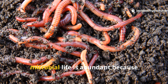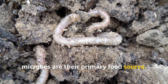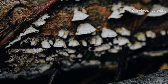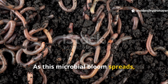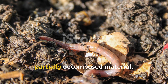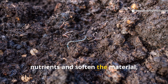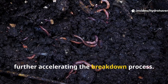Worms are drawn to areas where microbial life is abundant because microbes are their primary food source. When organic matter begins to decompose, bacteria and fungi rapidly move in to break it down. As this microbial bloom spreads, worms follow close behind, consuming both the microbes and the partially decomposed material. It's a symbiotic dance — microbes unlock nutrients and soften the material, and worms graze through the feast, further accelerating the breakdown process.